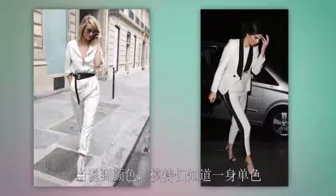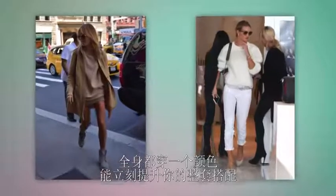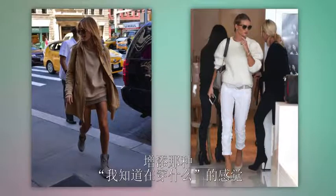And when it comes to colors, models know that a monochromatic ensemble will never fail them. Wearing one color from head to toe instantly elevates your entire look, and it gives it that "I know what I'm doing" feel.